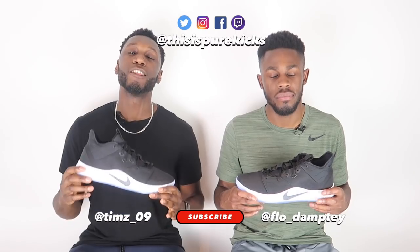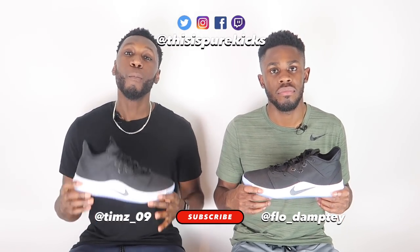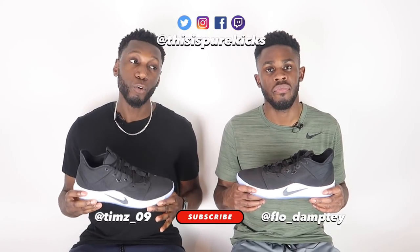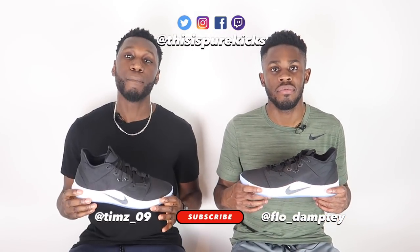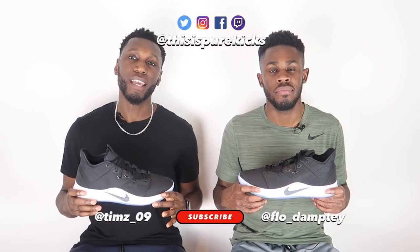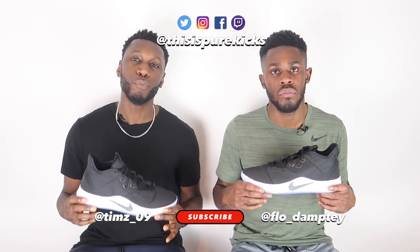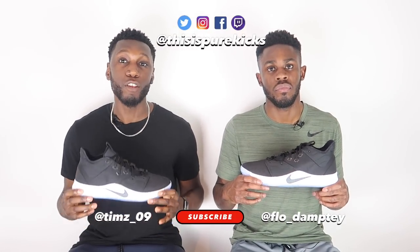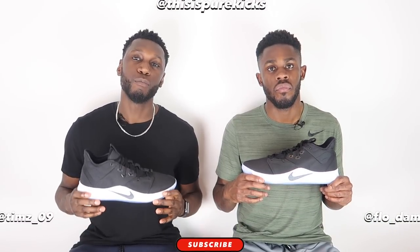Don't forget to like, comment, and subscribe. Like this video to show your support, and comment down below your thoughts on the PG3 or anything else across the channel. Most importantly, subscribe to the channel and hit the notify bell to get notified every time we drop a new video — we're on the road to 10K. Also hit us on the socials at This Is Pure Kicks across Instagram, Facebook, and Twitter.